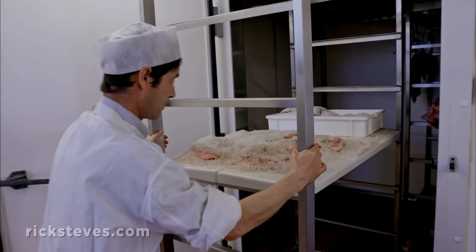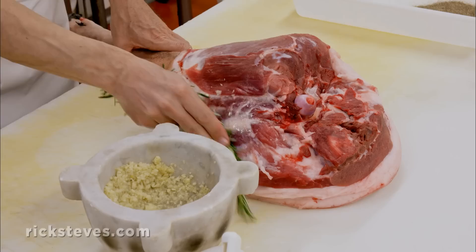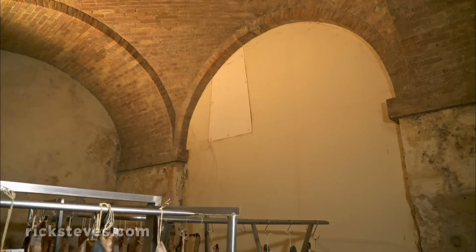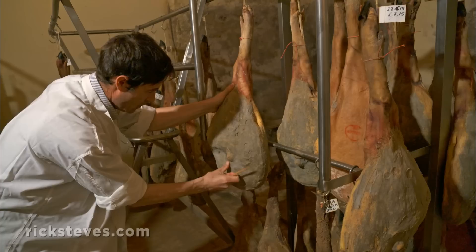Nicola artfully cures every part of the pig. The hind legs are destined to become fine prosciutto. He brushes on a coat of garlic and vinegar with a sprig of rosemary, sprinkles it with pepper, and finally cakes it in salt. Top-grade prosciutto is cured by hanging in a cool room for about a year. During the slow curing process, Nicola checks the progress employing a wooden needle and an expert nose.